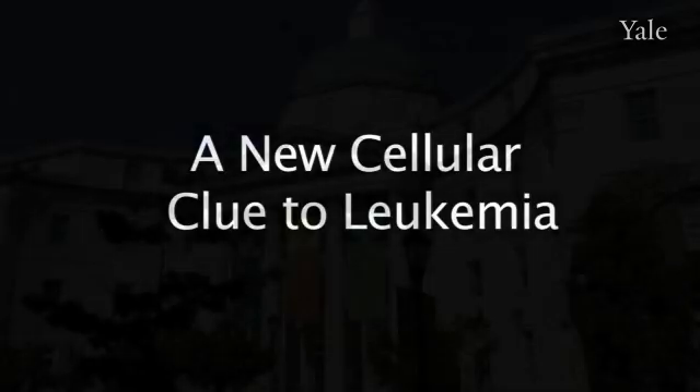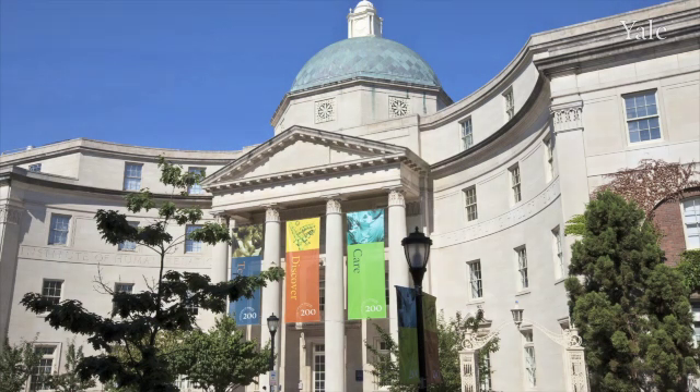My name is Diane Kraus. I'm a professor at Yale University, where I'm also Associate Director of the Yale Stem Cell Center.